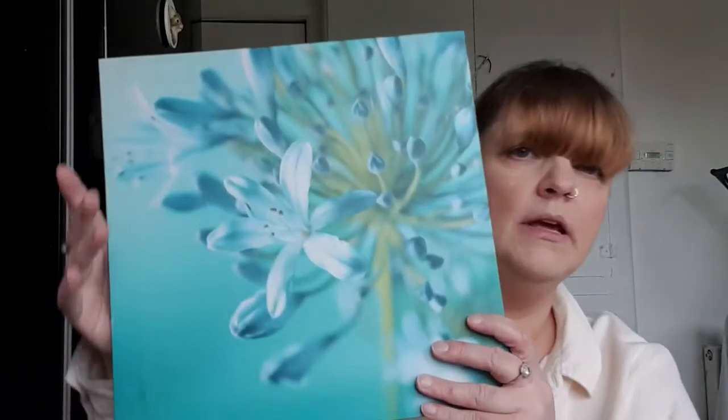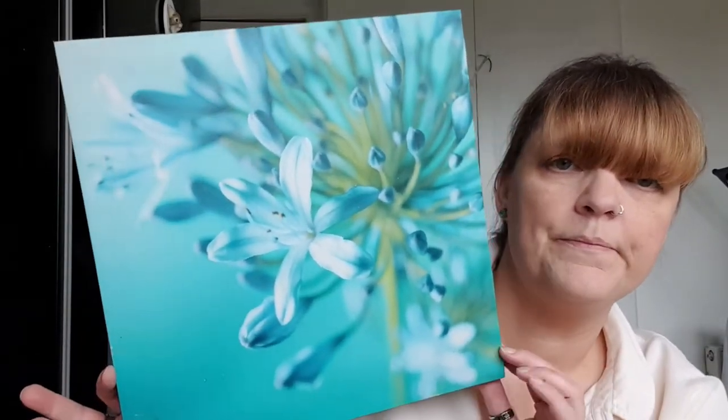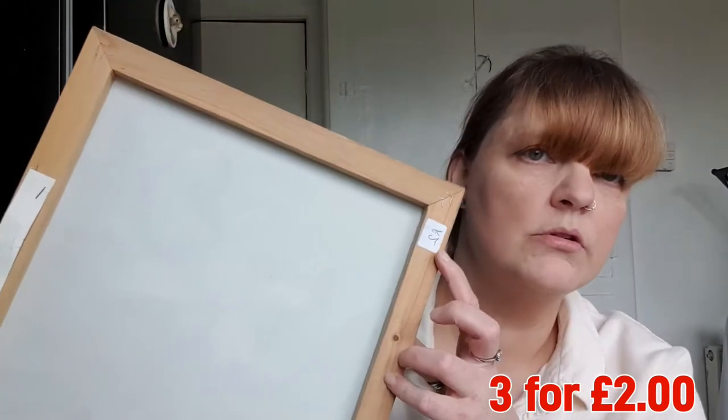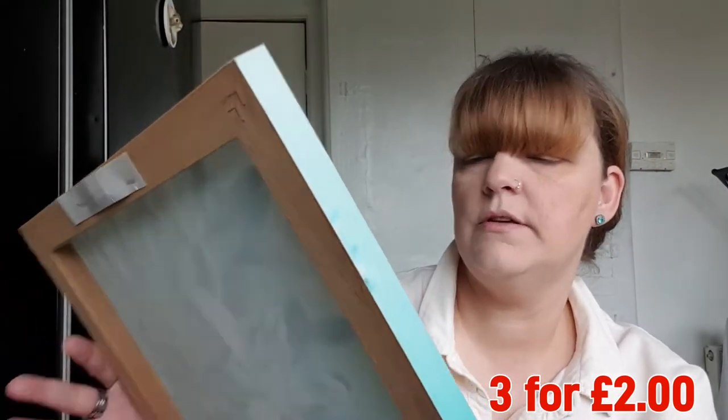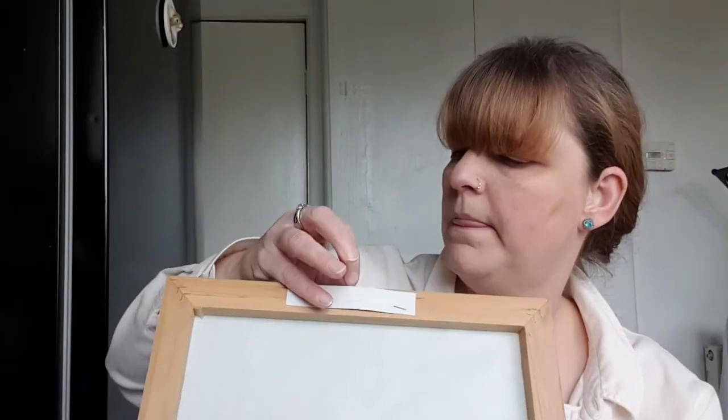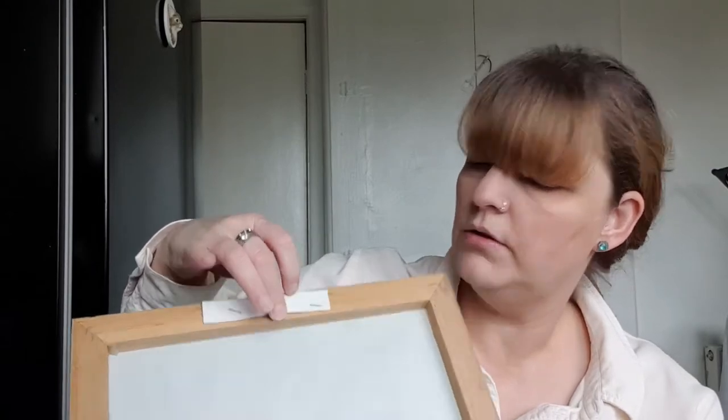I also went into quite a few charity shops. I'm looking for some paintings or canvas pictures as I'm re-decorating my hallway at the moment, and I wanted something kind of blue, maybe with some flowers — which I did find. So I found these — there's three altogether — with flowers, the stem here, and the flowers. They are canvas and they were two pounds for three canvases. I think they're 40 by 40. They have a bit at the top where you can hang them with a metal bit inside.